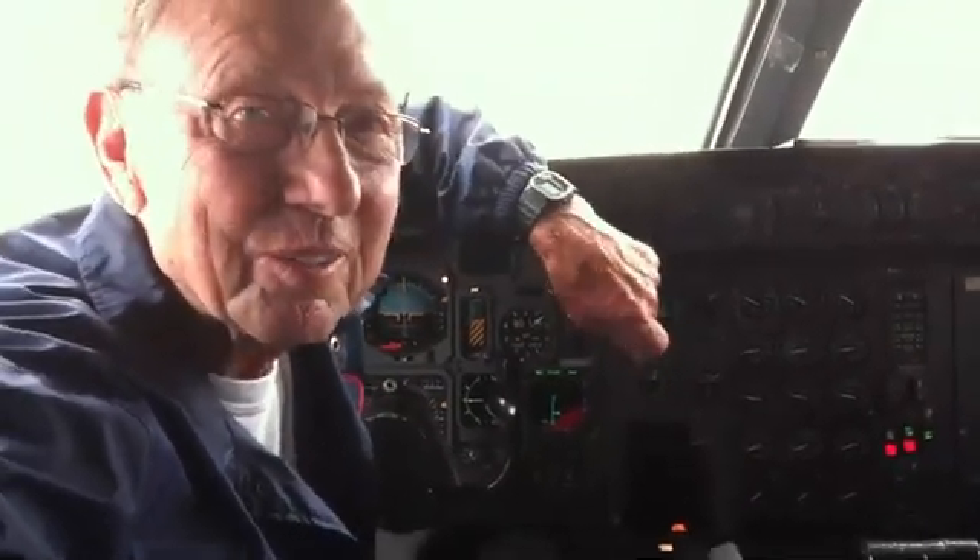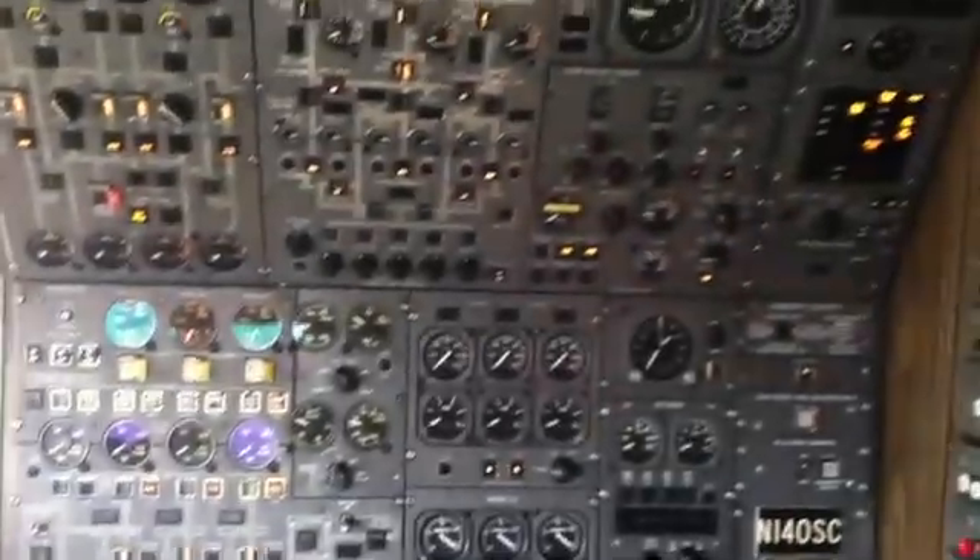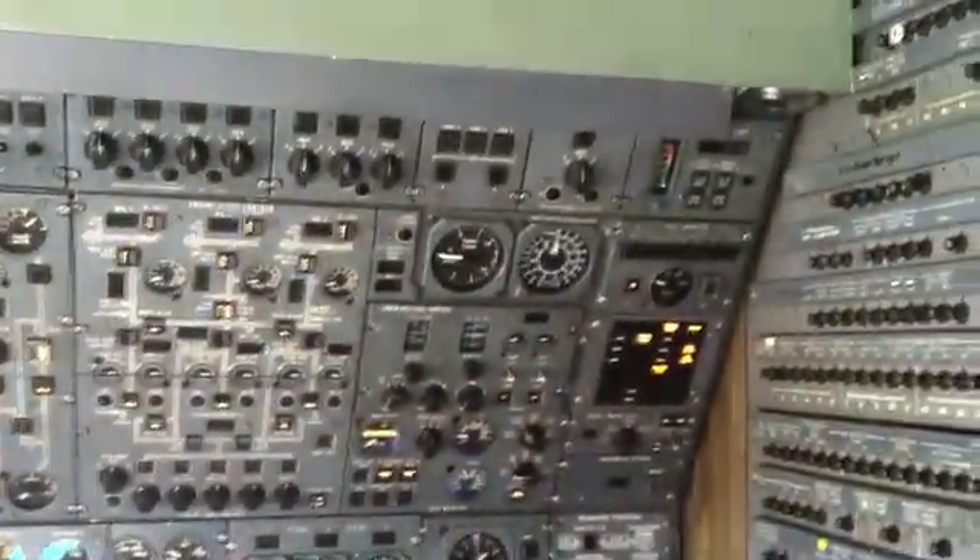Bill Weaver, Oracle of the Sciences, L-1011 pilot. This airplane is a standard airline version, highly modified. It used to fly for Air Canada for many years.